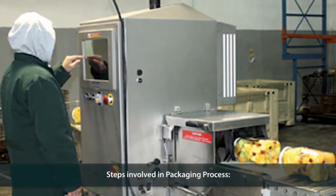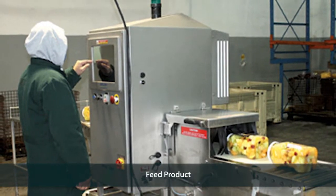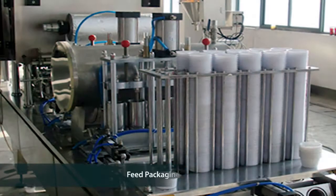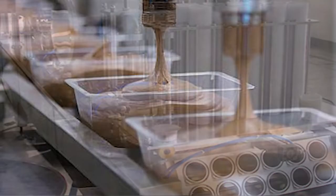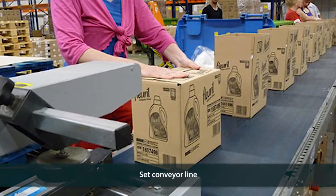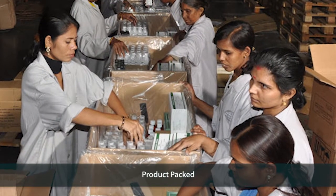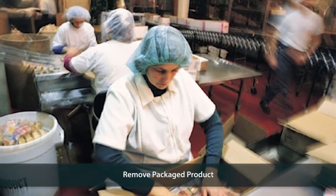The steps involved in the packaging process are: feed the product to be packed, feed the packaging material, position the filling for packaging, set the conveyor line, then pack or fill the product into the packaging material and remove the packaged product.